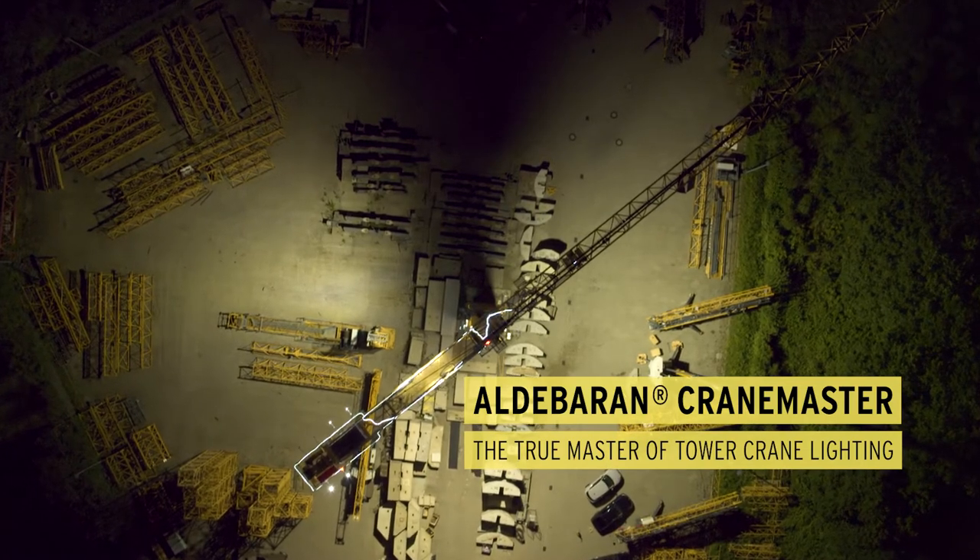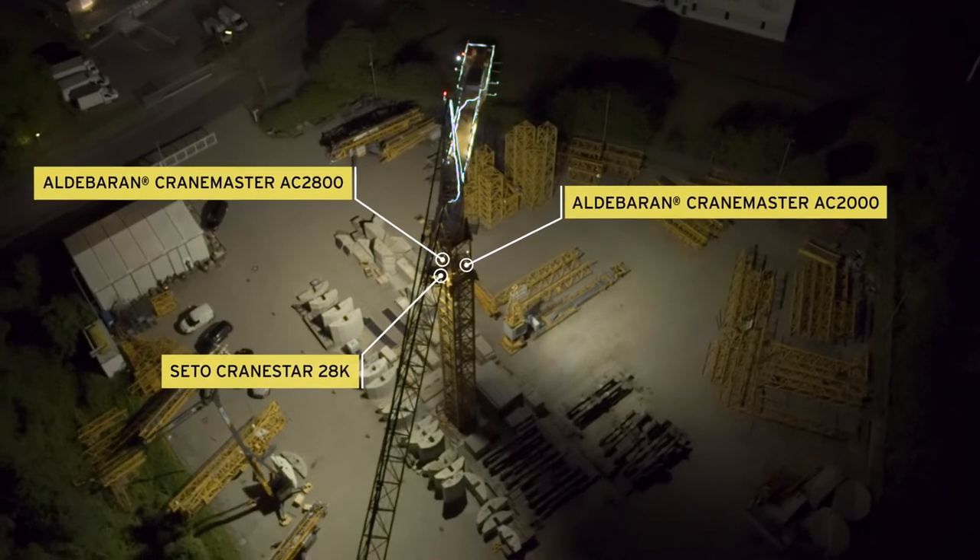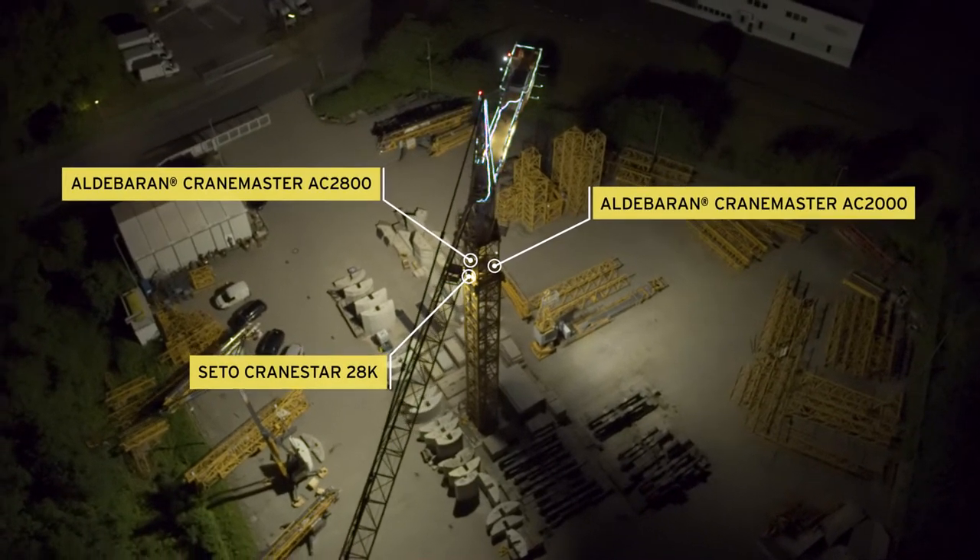Designed to illuminate large construction sites, the Aldebaran CraneMaster is virtually indestructible thanks to the Zito IronCore construction.